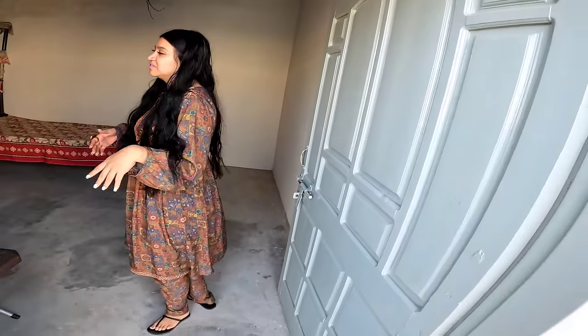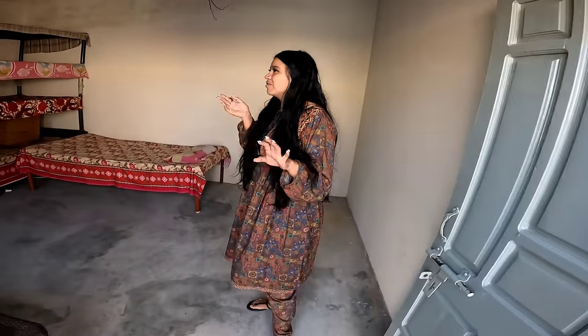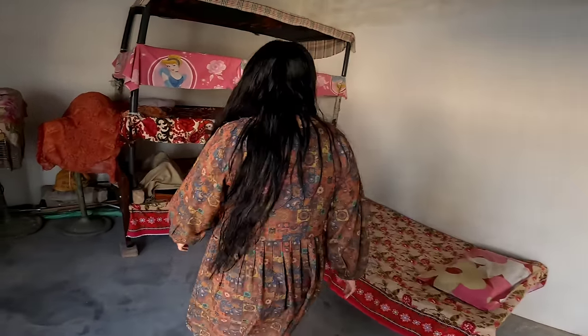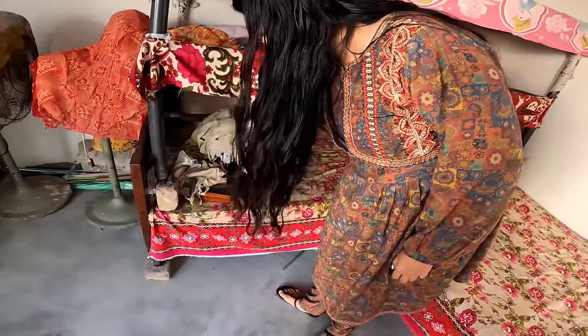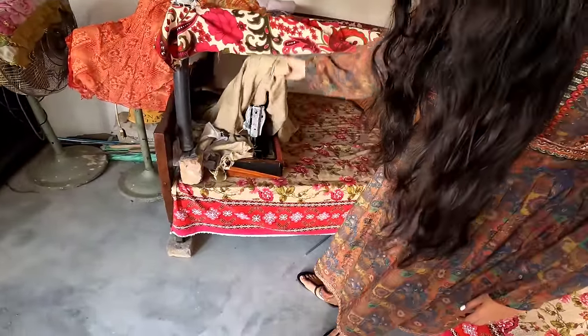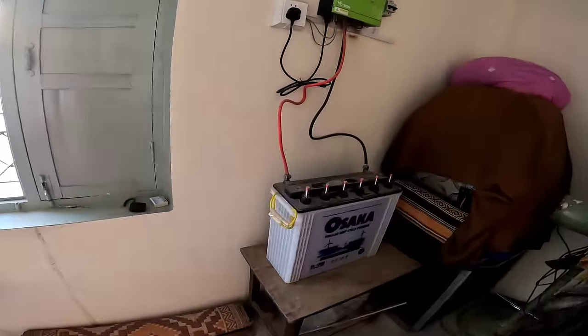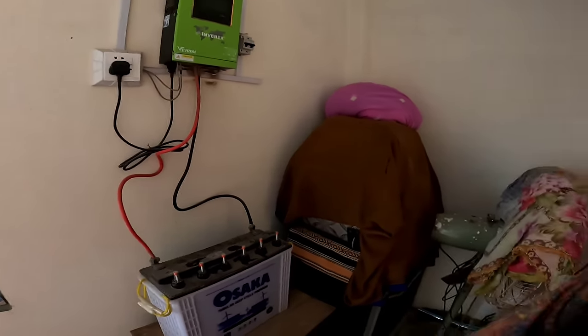Este es uno de los cuartos de la terraza. Acá tenemos más charpai, la máquina de coser, ventiladores por si se llegan a ocupar por el calor. Aquí se guardó la estufa que se reventó — no sabemos qué pasó, se supone que fueron brujas. Luego aquí tenemos la parte del panel solar. Acá también hay un ventilador, agregó una ventanita. Cuando vienen visitas acá es donde se vienen a quedar.